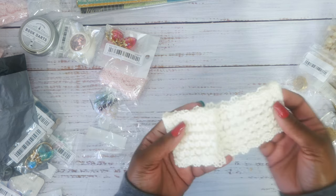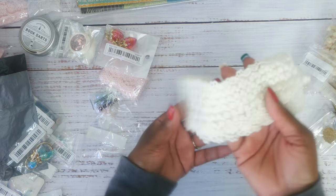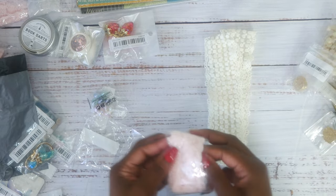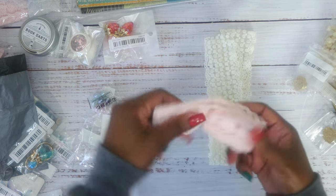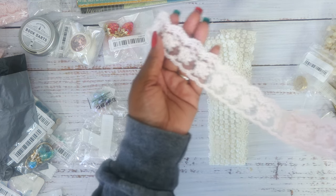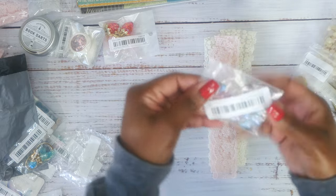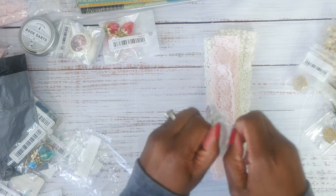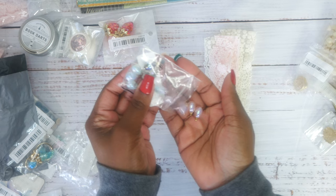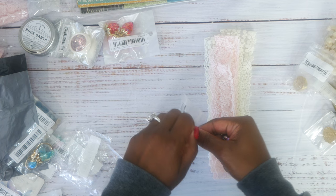I got quite a bit of lace because I've never ordered it from Temu and wanted to see if it was worth the money. I think it was okay — maybe a dollar or two. One is really pretty, and then I got some charms. Every time I think about mermaids I think about pearls and purple and iridescent colors, so these charms would be really pretty on a journal.